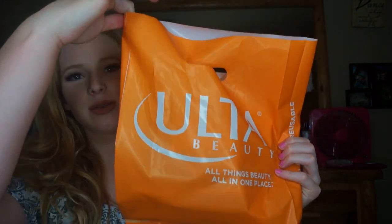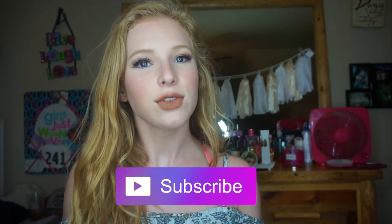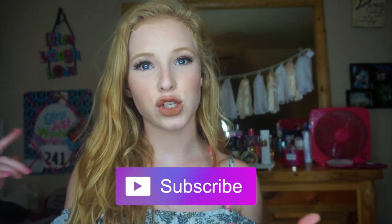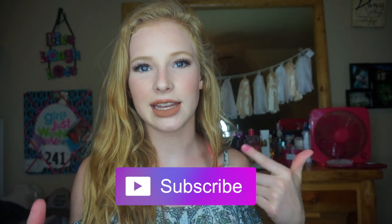Hey y'all, it's Hunter here! Welcome back to my channel. I'm going to do an Ulta haul — I was at Ulta today and decided to film the haul right when I got home. If you enjoy it, make sure to give it a big thumbs up and don't forget to click the subscribe button. There'll be an annotation on screen if you're on a computer, or just scroll down and click subscribe next to my face on mobile.